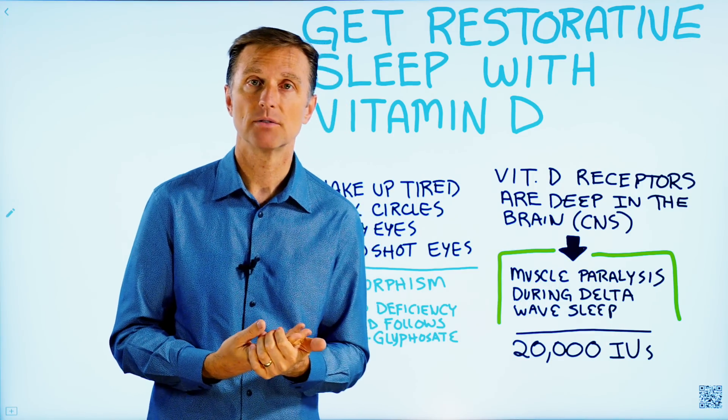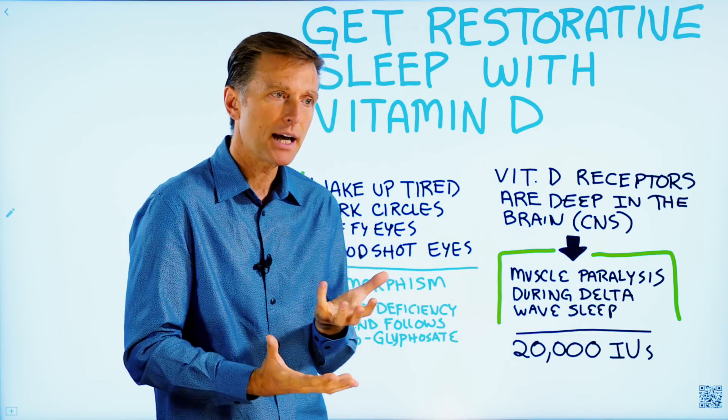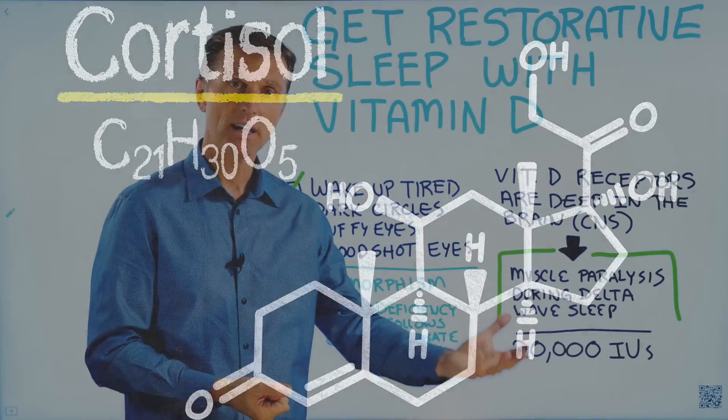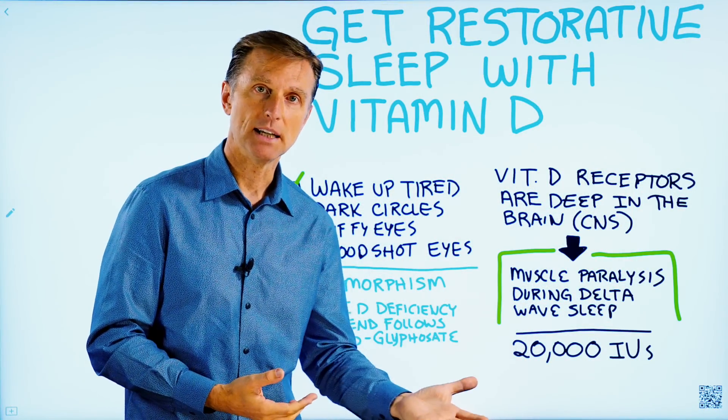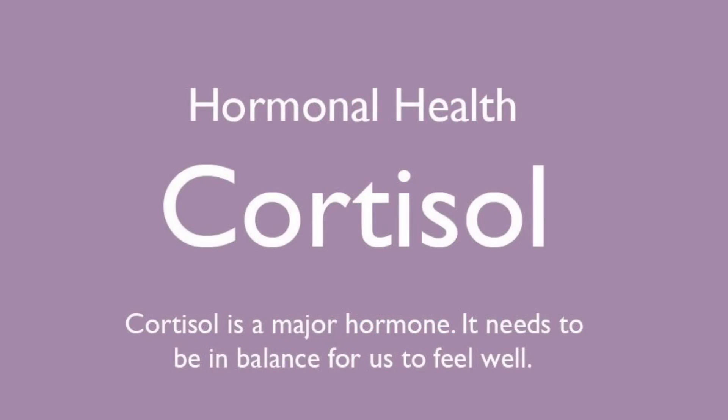We do know that stress can prevent you from sleeping, but vitamin D many times is behind high levels of cortisol. High cortisol can deplete your vitamin D, and low vitamin D can raise your cortisol. And cortisol is the stress hormone.